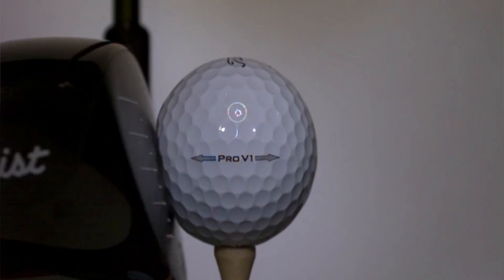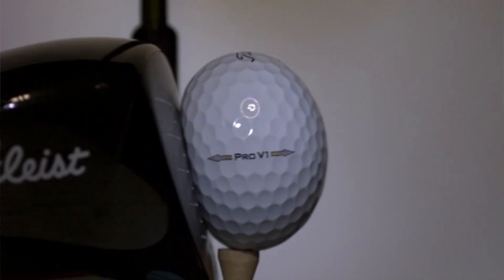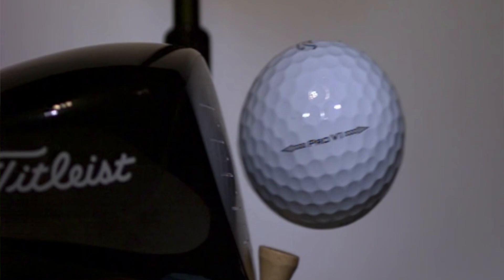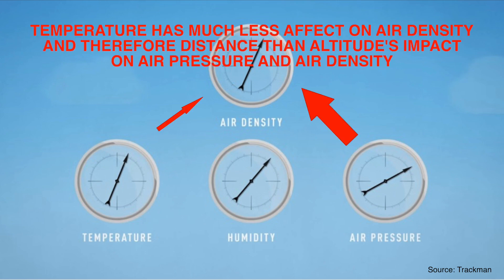The elasticity of your golf ball — its ability to return to its normal shape after being struck with a golf club — can also change with temperature, making the distance increase seen at higher temperatures even larger. That said, it is important to remember that temperature does not have nearly as big an effect on air density and therefore golf ball distance as altitude does. Even in extreme hot weather cases, do not expect the added distance you gain to be ever more than one club's worth.